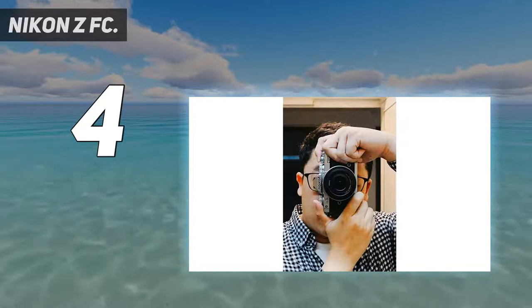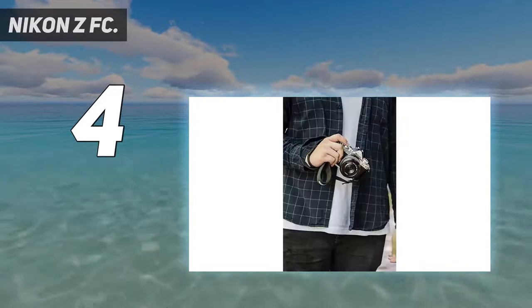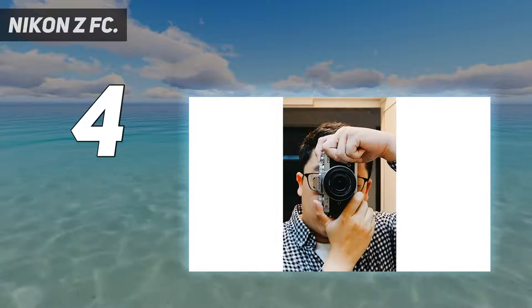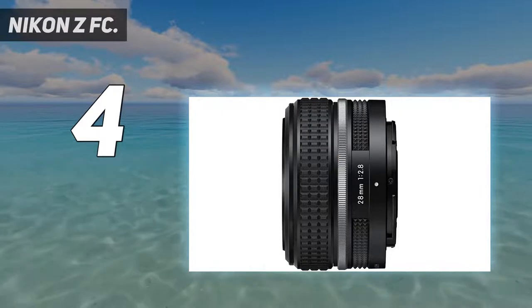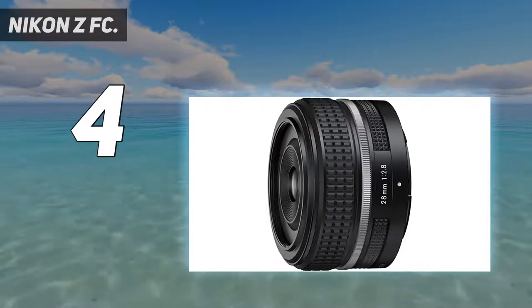While some photographers might wish for a full-frame sensor, the ZFC's APS-C sensor does a stellar job of capturing stills and 4K video, aided by reliable tracking autofocus. Our tests found that its 20.9MP sensor had an excellent handle on noise, especially under ISO 800, while dynamic range was impressive.